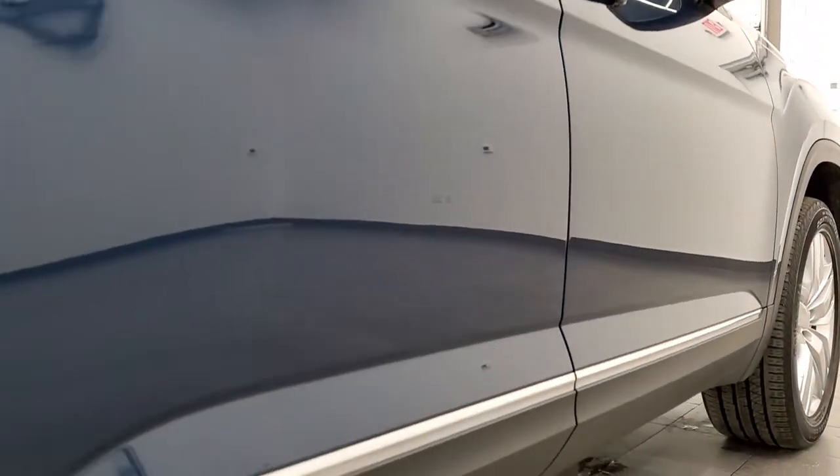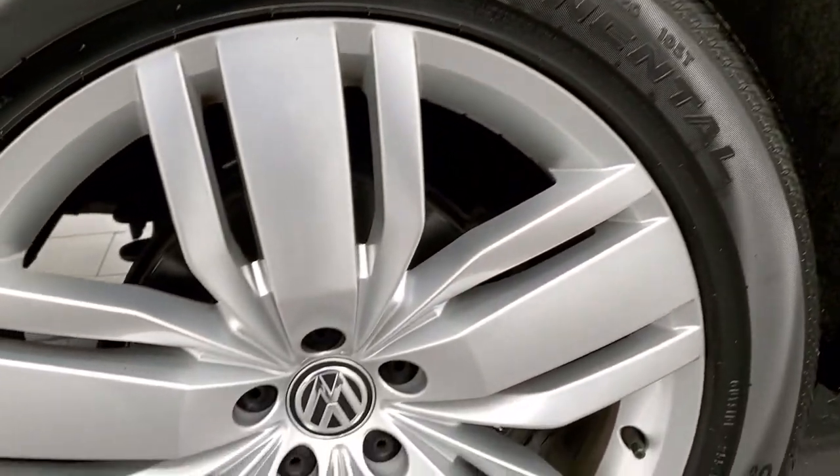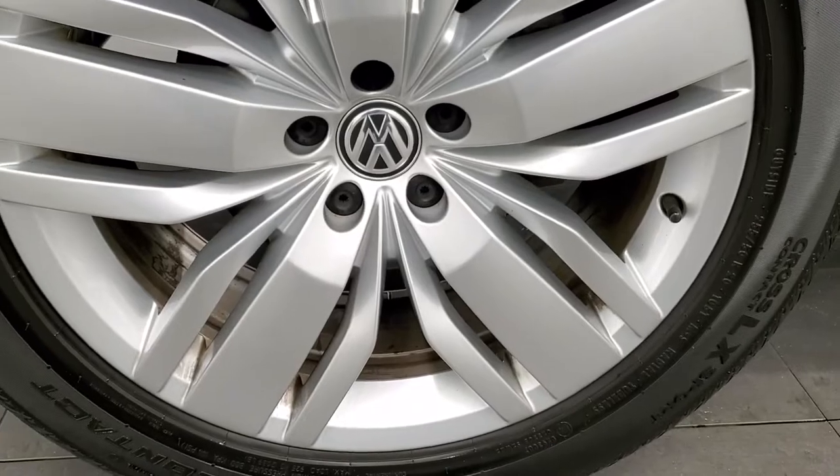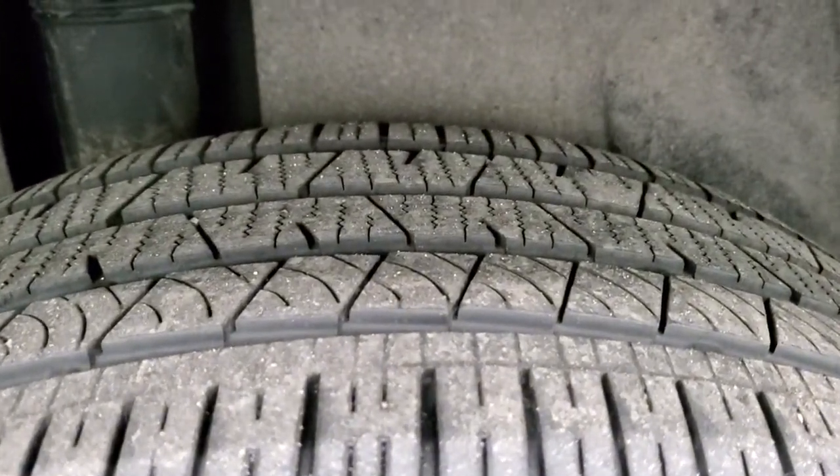And if this video helps you make a decision, let your salesman know that you saw the video, liked the video, and that it helped you out — and that Brett sent you. Back rim is in excellent shape and the back tires have just about as much tread as the front tires.